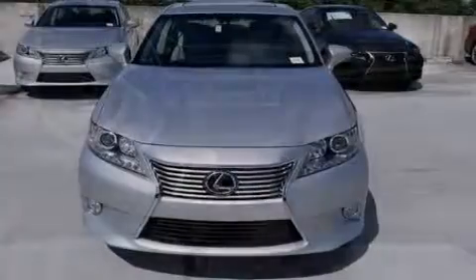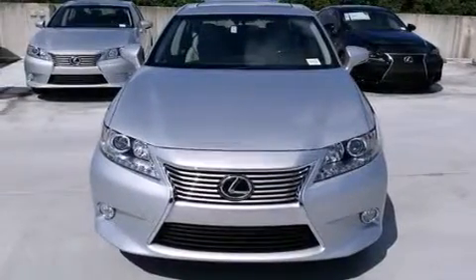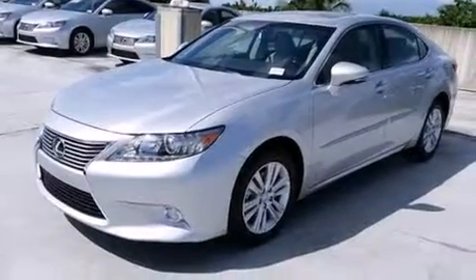Features include the premium package, Bluetooth mobile device connectivity, full power accessories, side curtain airbags, and air conditioning with automatic climate control.